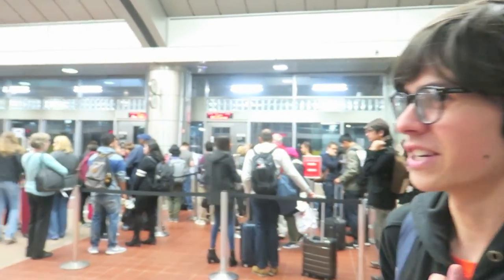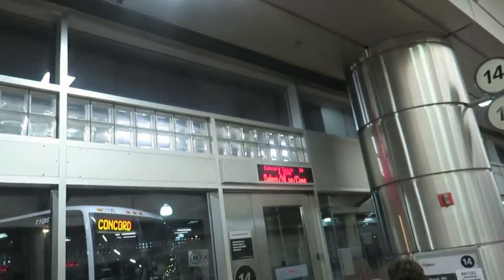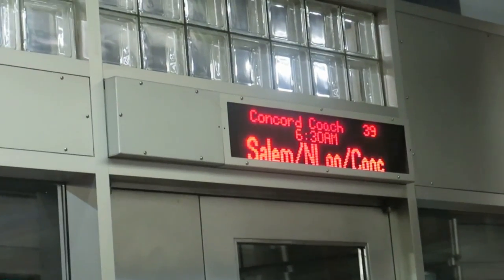Hi everyone, welcome to our second vlog ever. We're here at the South Station bus terminal and it's already packed. It's a long weekend so people are going out. We are taking Boston Express, but today it's a Concord Coach bus for this particular trip. We're going up to North Londonderry, New Hampshire. Our ultimate destination is Transit Day at the Seashore Trolley Museum. Hopefully it's a good ride!